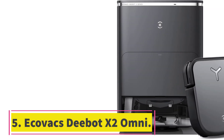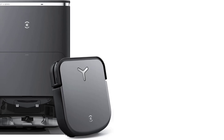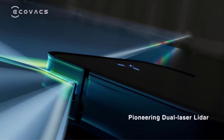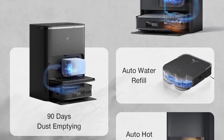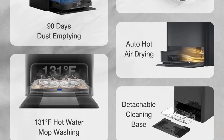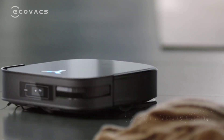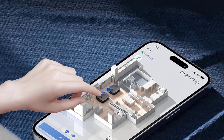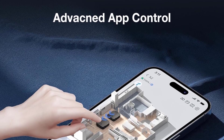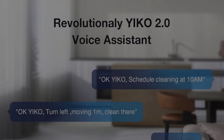Number 5: Ecovacs Deebot X2 Omni. iRobot's robot vacuums work well enough for most homes, but the Deebot X2 Omni takes its mopping up a notch and has a longer runtime than the Combo J9+. Like the Combo J9+, the X2 Omni uses both lasers and a camera to navigate your home, and it does so with impressive accuracy. When I moved into my new home, I ran a full vacuuming and mopping job at the highest setting before cleaning my floors by hand, and it left my floors clean enough for me to put off my own mopping by about a week. You can adjust the power of the vacuum suction, as well as the amount of water used and how many times it mops. There's also a setting to enable deep scrubbing, which does a better job of cleaning than the standard mode but uses more battery. The standard mopping setting is good for maintenance, and I like using the more intense settings when it's been a while since I've run it.